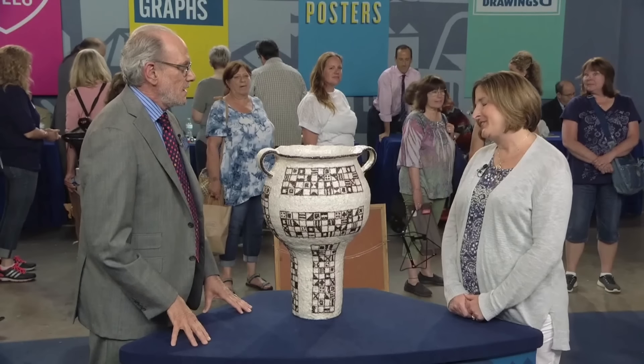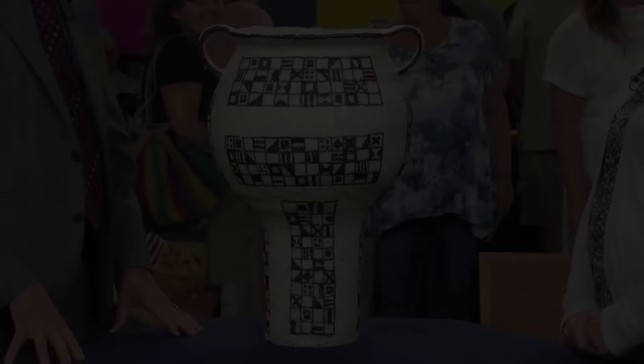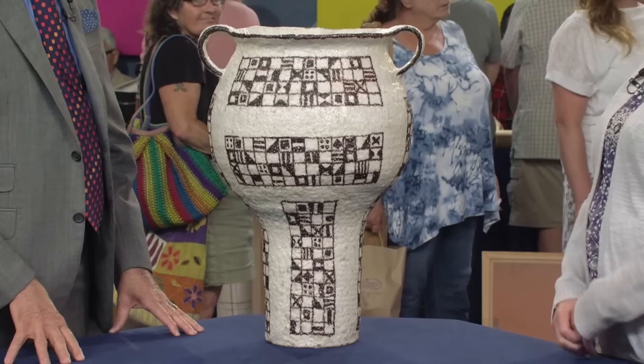Our guest describes how their grandpa, known for his wheeling and dealing, brought home various unique items, including this vase.